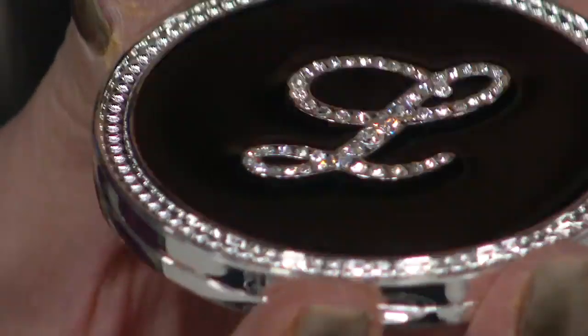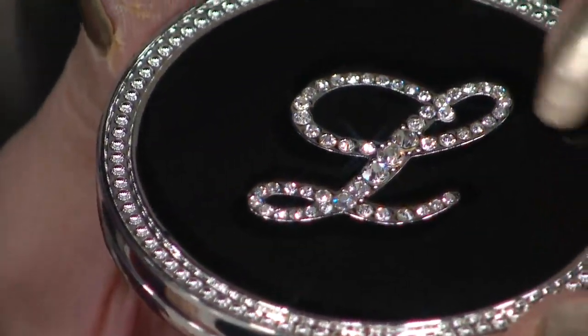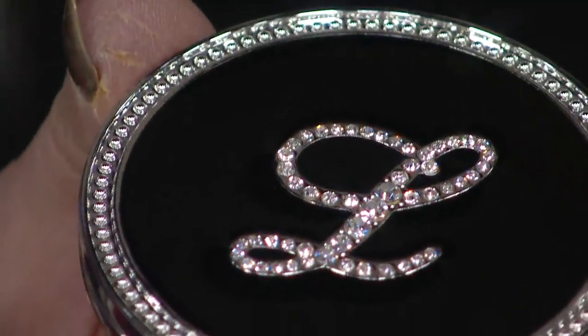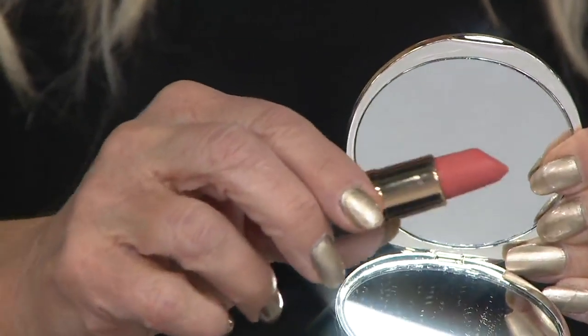That's what you're going to get or give to someone. Beautiful handset crystals on the top, black enamel, and then there's a beaded trim detail. As I open this up, there is a five-times magnifying mirror and a regular mirror.